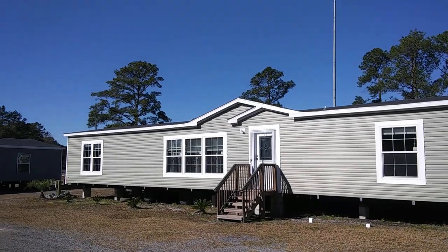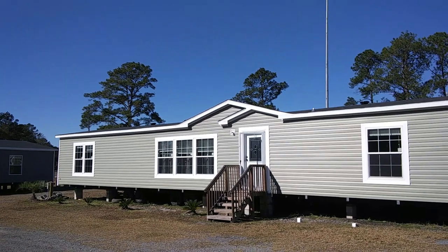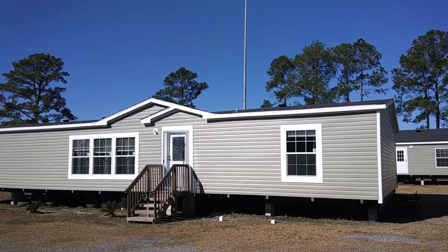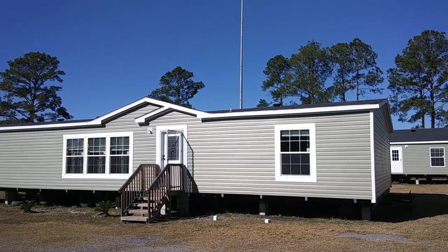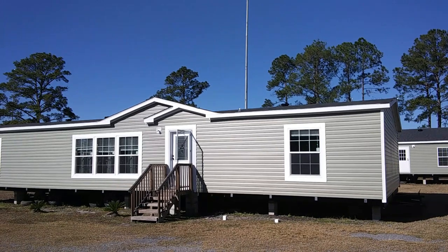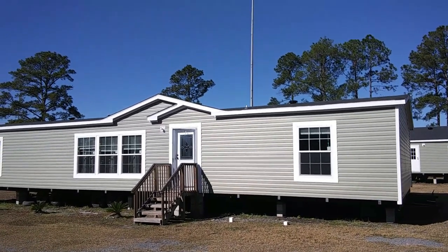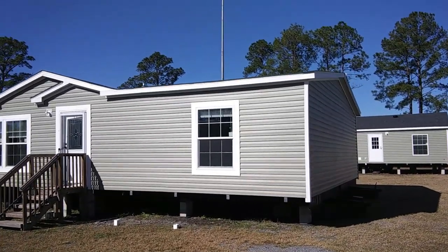Hey everybody, this is Steven with Divine Mobile Home Central. Today we are at Wayne Fryer Home Center in McClinney, Florida. Today we are going to be touring the Charger. The Charger is a three-bedroom, two-bathroom multi-section or double-wide. It's a 32 by 66 and the square footage is 1,958 square feet. Before we go into the home, I want to take you around the outside to get a good feel for it.